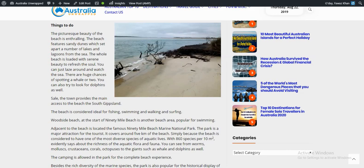The picturesque beauty of the beach is enthralling. The beach fully features sandy dunes which set apart a number of lakes and lagoons from the sea. The whole beach is located with serene beauty to refresh your soul — you can just laze around and watch the sea. There are huge chances of spotting a whale or two, and you can also try to look for dolphins as well.